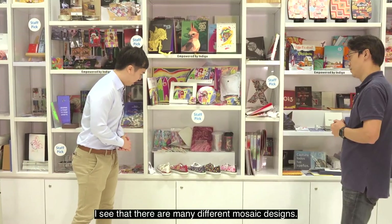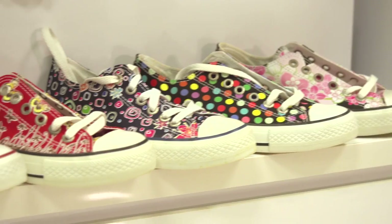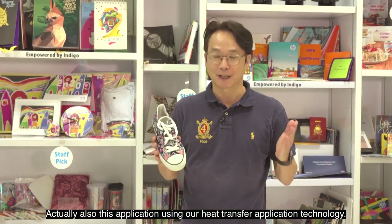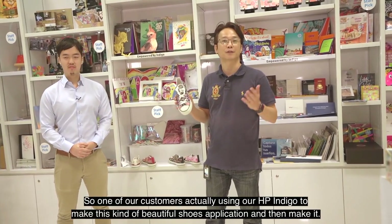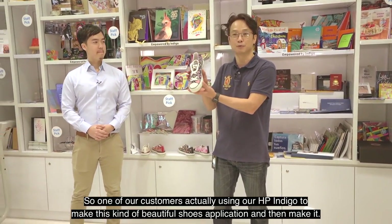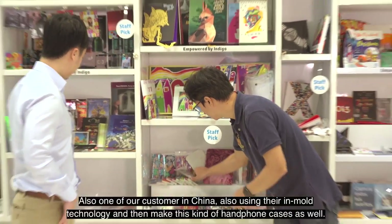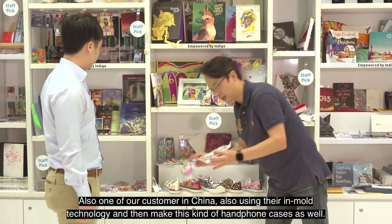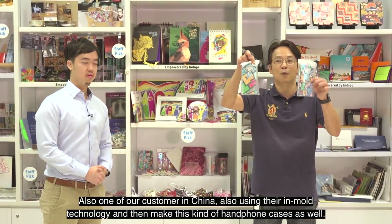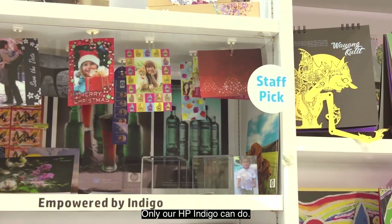I see many different mosaic designs on this rack — maybe I should get a pair of shoes! Yes, this application also uses our heat transfer technology. One of our customers in Turkey used our HP Indigo to make these beautiful shoe applications. Not only shoes — one of our customers in China also used the Indigo technology to make customized phone cases as well. It's amazing what only HP Indigo can do.